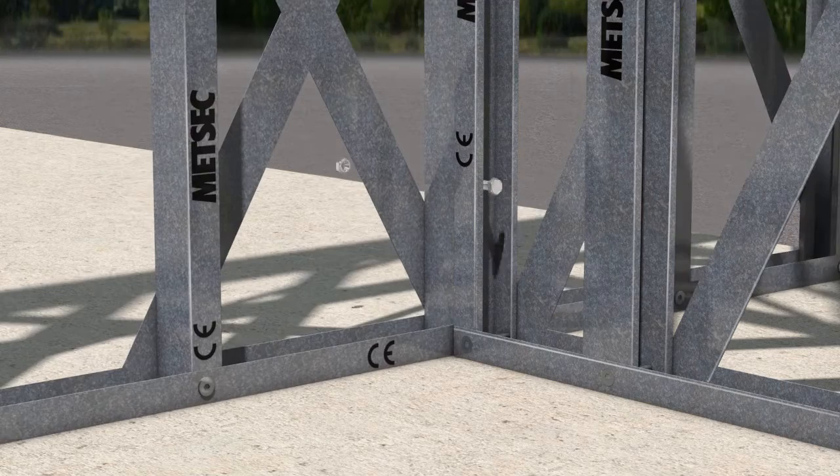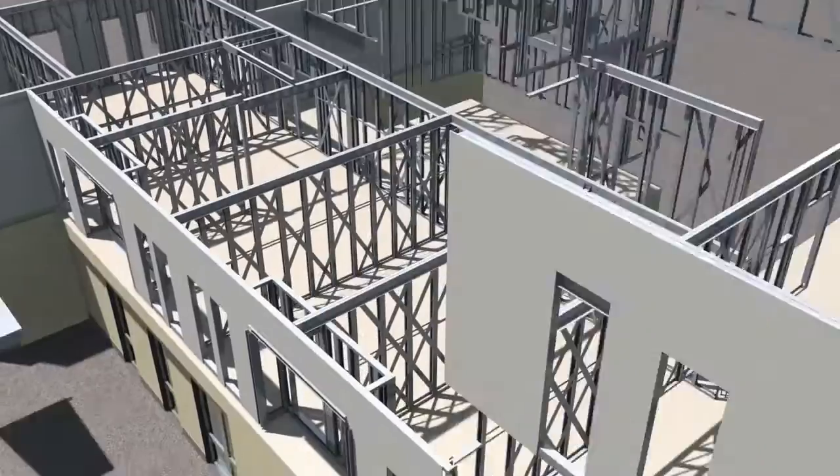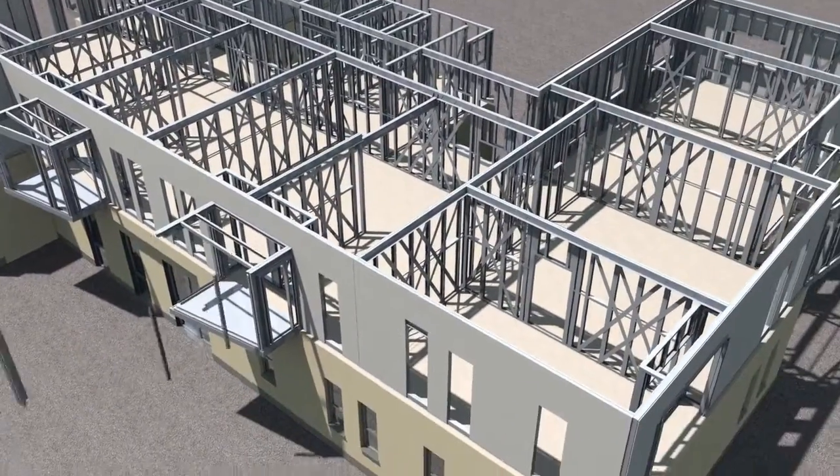Wall panels incorporate cross bracing in order to provide overall stability to the structure, removing the need for hot rolled steel or concrete.